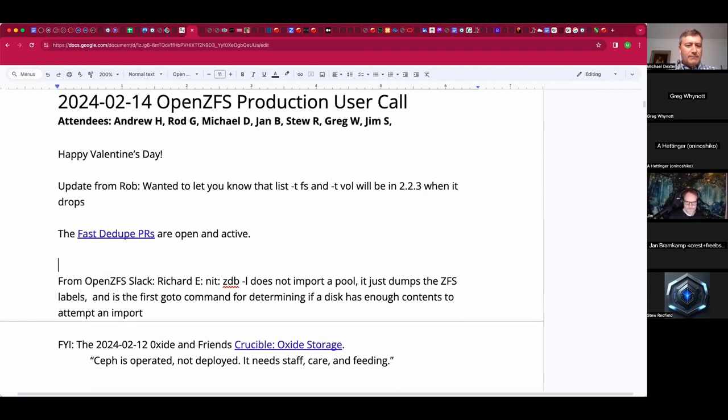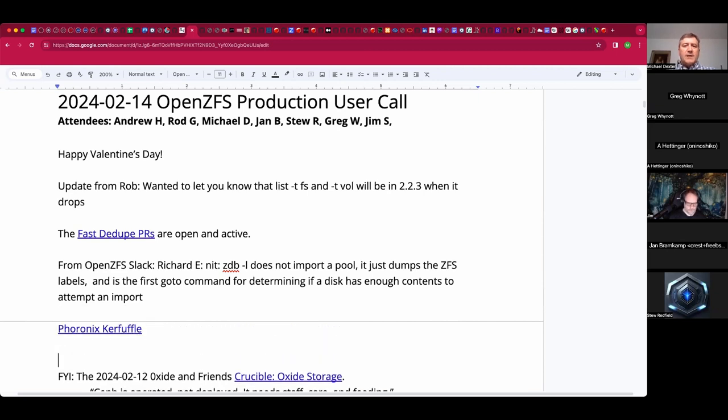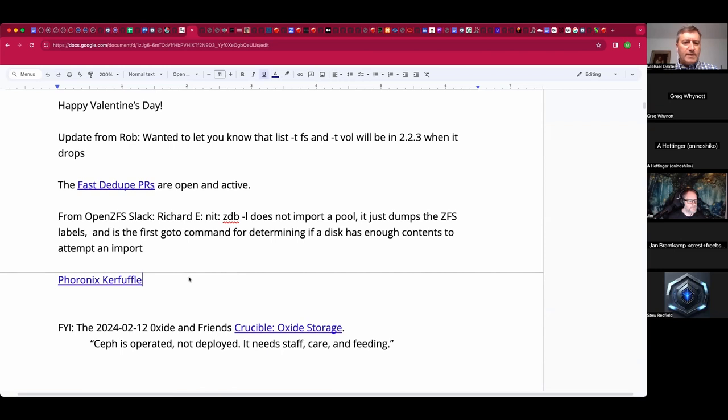Richard Elling made a comment that zdb -l does not import a pool — it just dumps the ZFS labels and uses a goto command to determine if the disk has enough contents to worry about. Has anyone bumped into that scenario thinking zdb does not do what they want? I couldn't tell if he's proposing a different behavior, but if we don't care we'll let him worry about it.